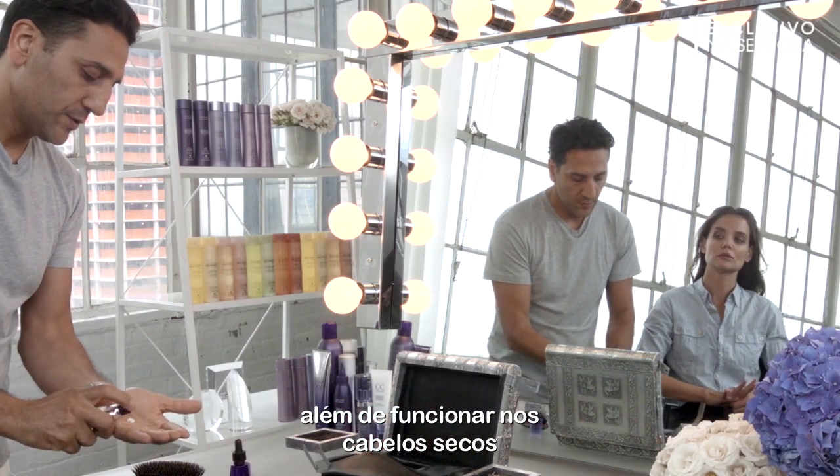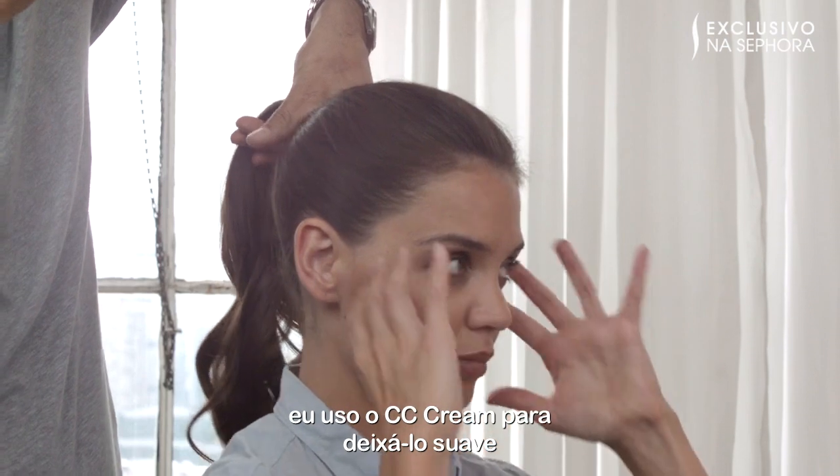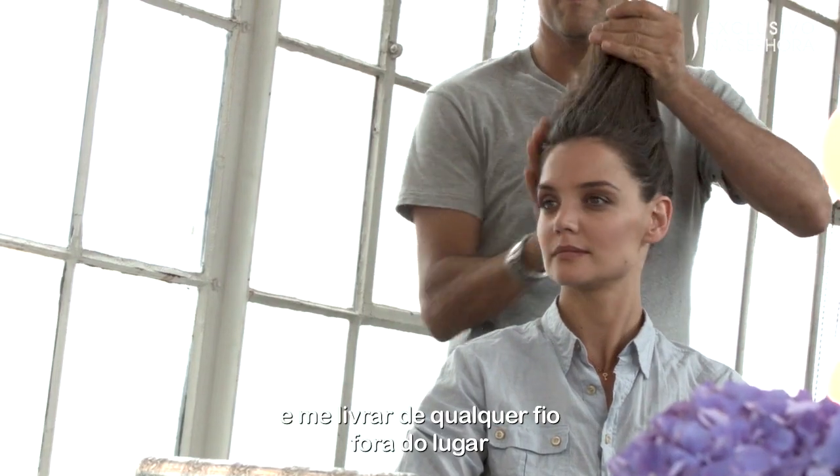It also works on dry hair. I wear my hair in a ponytail or a bun a lot, so after I pull it back, I use the CC Cream to smooth it and get rid of any flyaways.